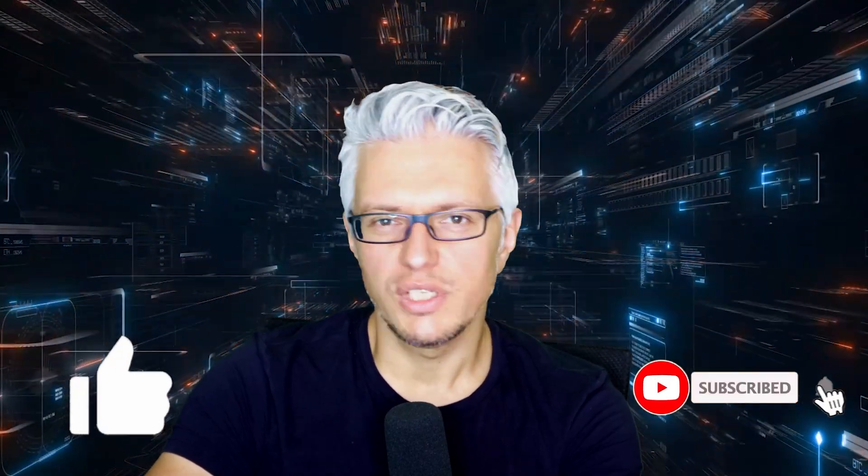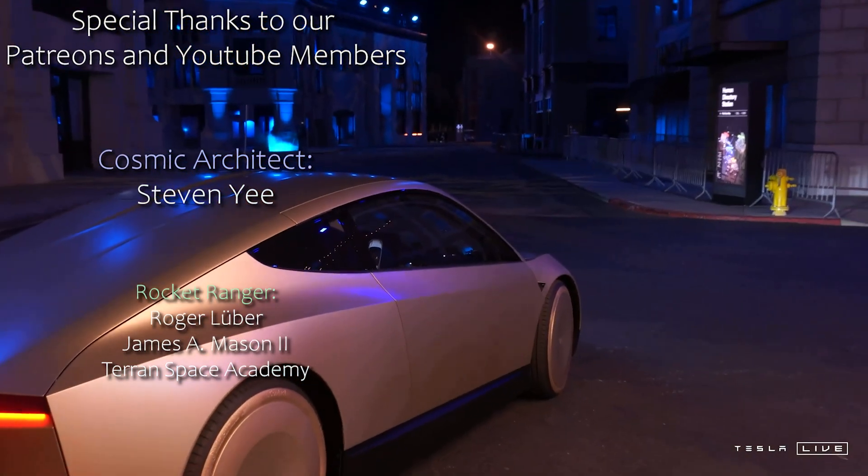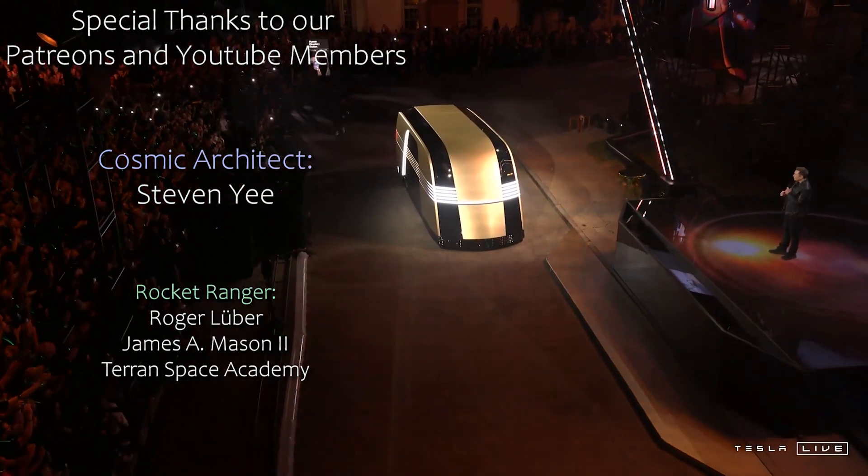I hope you enjoyed this video. If you did, please like and subscribe, since we will continue putting out lots of videos on fascinating technological developments. Please consider supporting us on Patreon or via YouTube membership, as that would allow us to make more and better videos. I would especially like to thank our new Cosmic Architect level Patreon member, Steven Yee — thank you so much Steven for supporting Techchasm, you sir are a true hero.